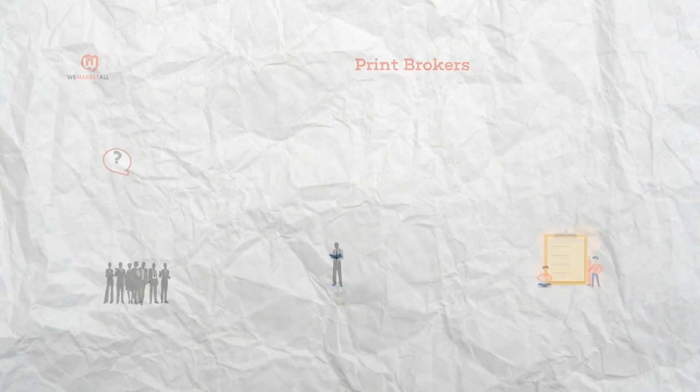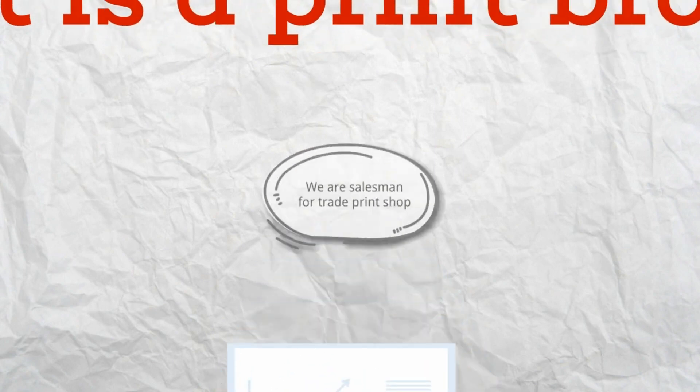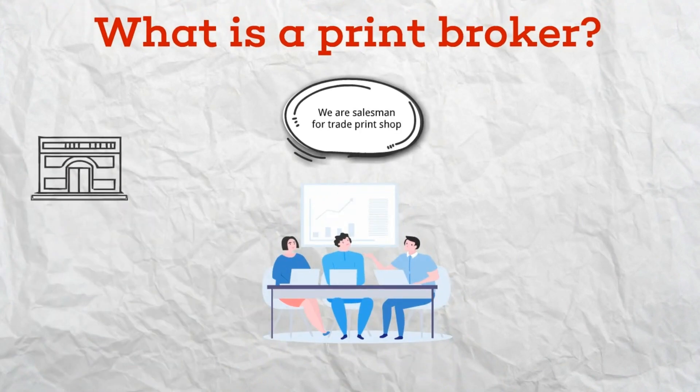What is a print broker? A print broker is a person or company that acts as a middleman between businesses and trade printing companies. They work as a liaison to coordinate and handle all aspects of printing jobs on behalf of their clients.